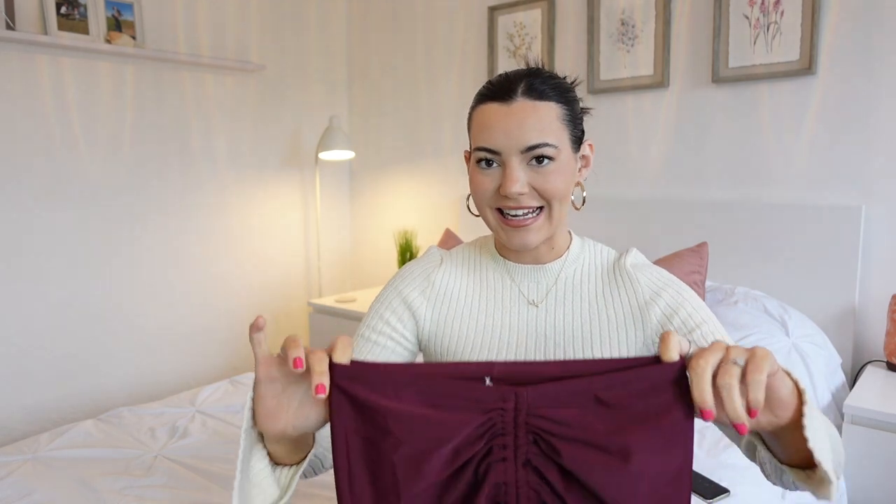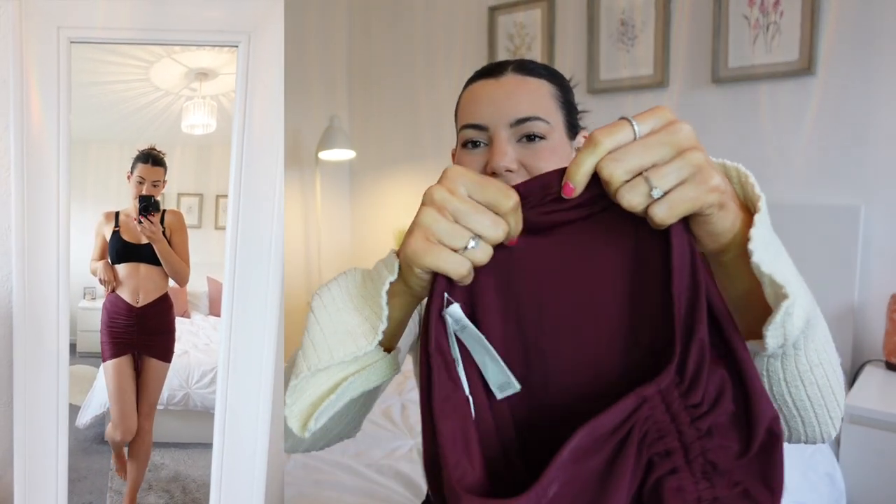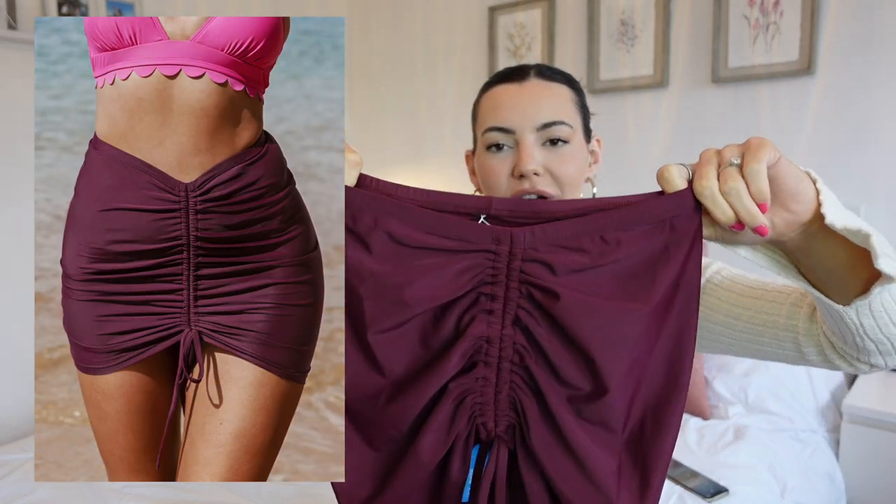I picked up this skirt to go over all my bikinis and I think it is so flattering. The V that goes down from your hips with your belly button on show — I just love it. I picked it up in this burgundy colour and I really like it. It makes me want to get a matching burgundy bikini to go underneath. It's actually in a swimming costume material, so you could wear this in the pool or the sea as a cover-up if you don't want to be completely on show. I did pick this one up in a size small and it fits perfectly. I love the fact you can adjust the ruching detail at the front.